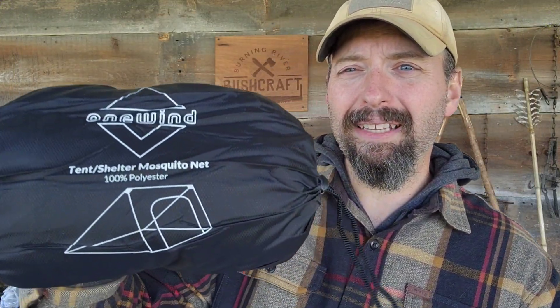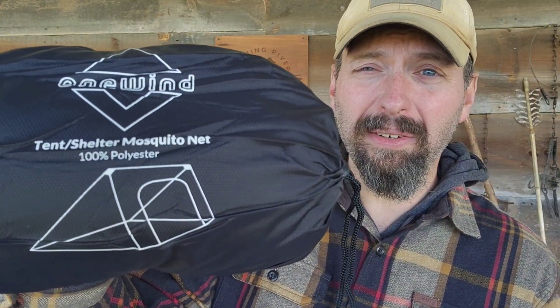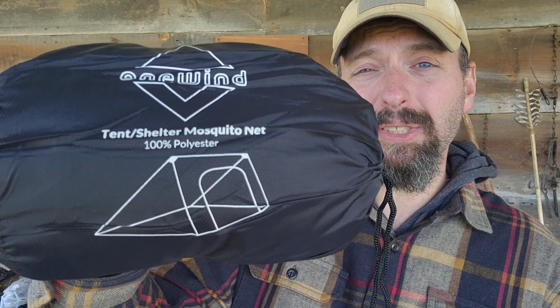Welcome back to Burning River Bushcraft. Today we're going to be taking a look at the One Wind Mosquito Net made specifically for the camping or survival shelter.